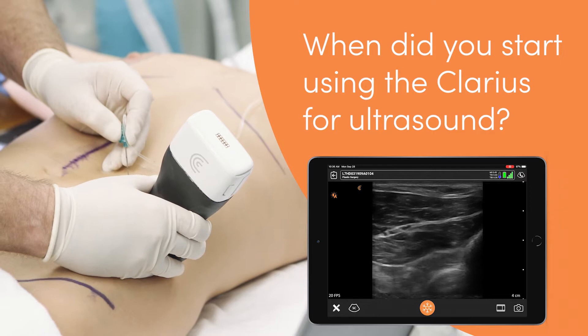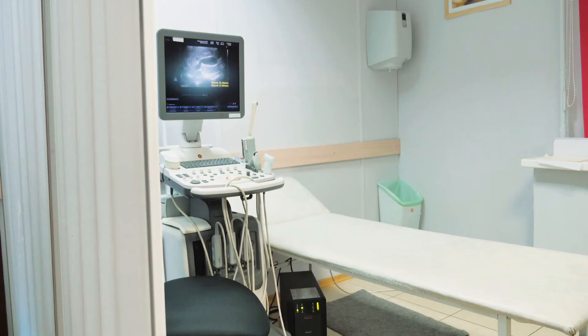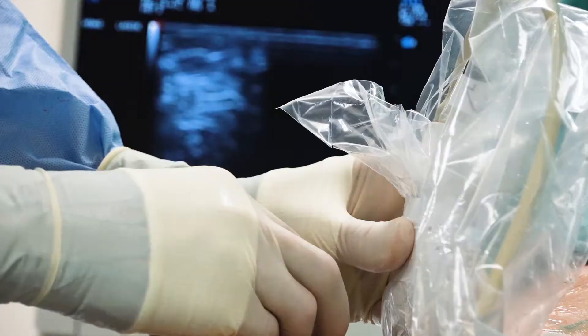I started using the Clarius ultrasound system with their first device almost two years ago. My previous system was kind of dying. I looked at a lot of different devices and I tried the Clarius device. I loved the fact that it was wireless, and even in its first iteration, the image was so much better than what I had on my previous $41,000 tabletop ultrasound device. I love the fact that everything was on an iPad, which everybody knows how to use — it was all intuitive. There really wasn't anything to learn.